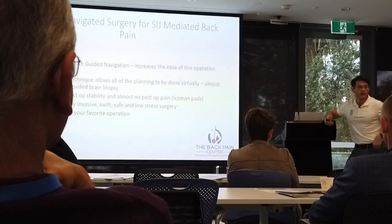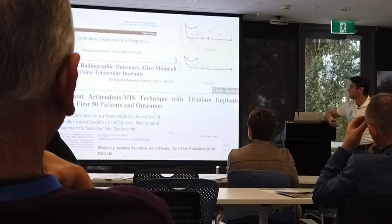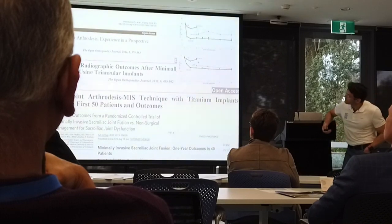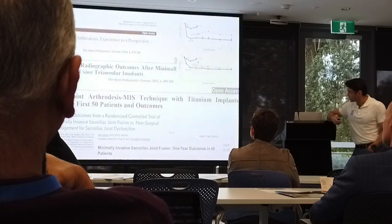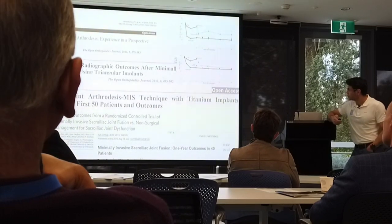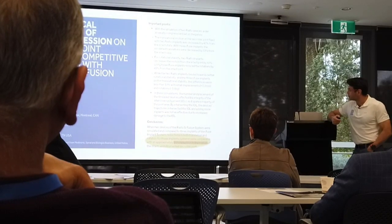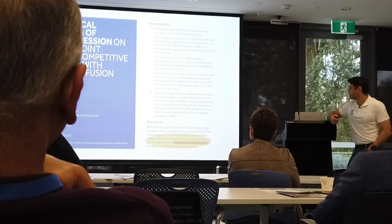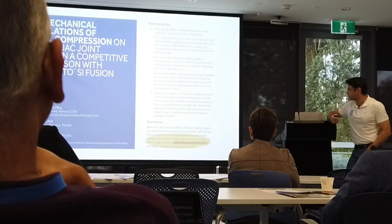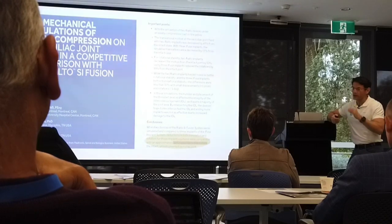There are already quite a few papers talking about the utility of sacroiliac joint fusion and stabilization. Sylvia forwarded me a Medtronic publication showing comparable stability to the three-implant iFuse system with triangular implants.